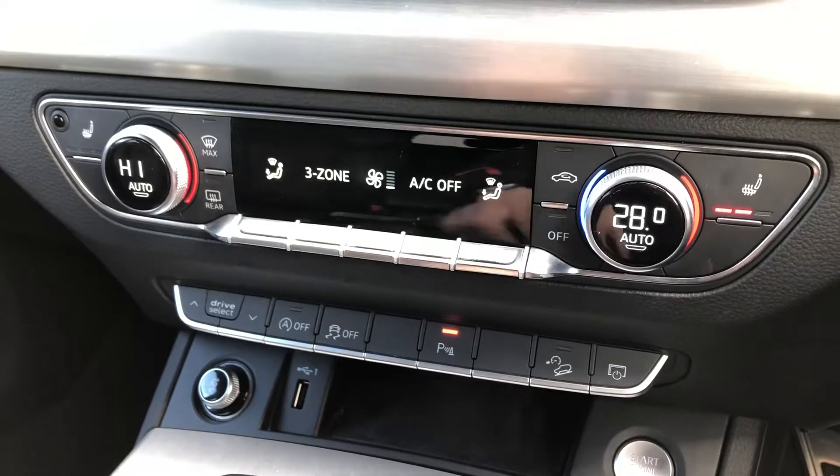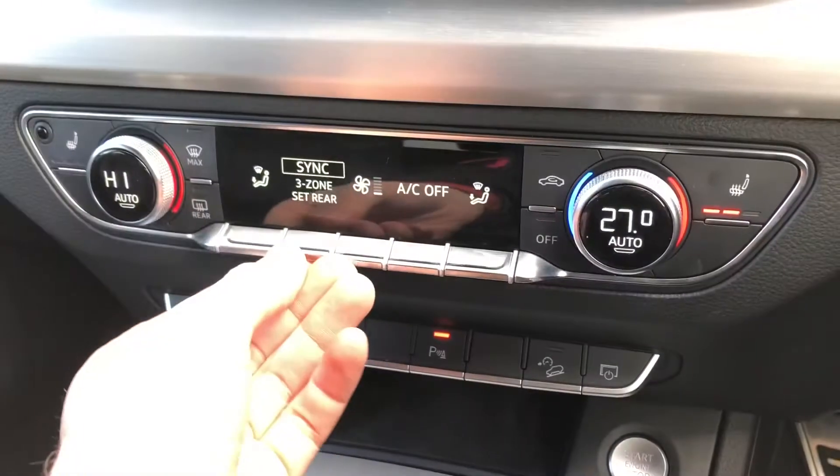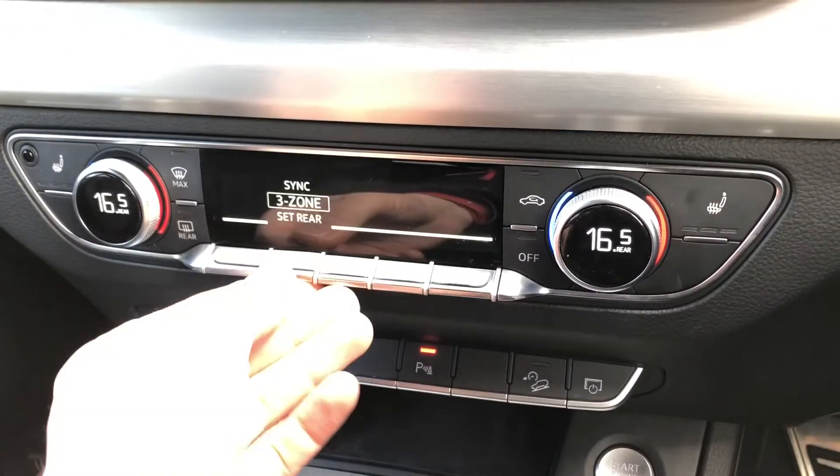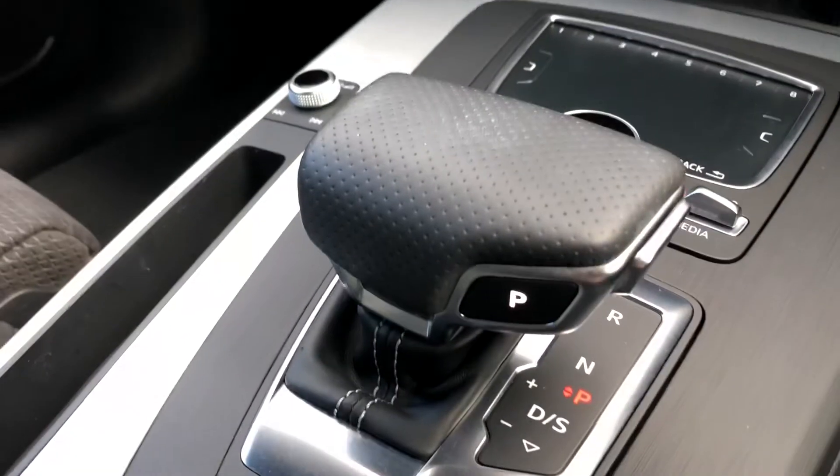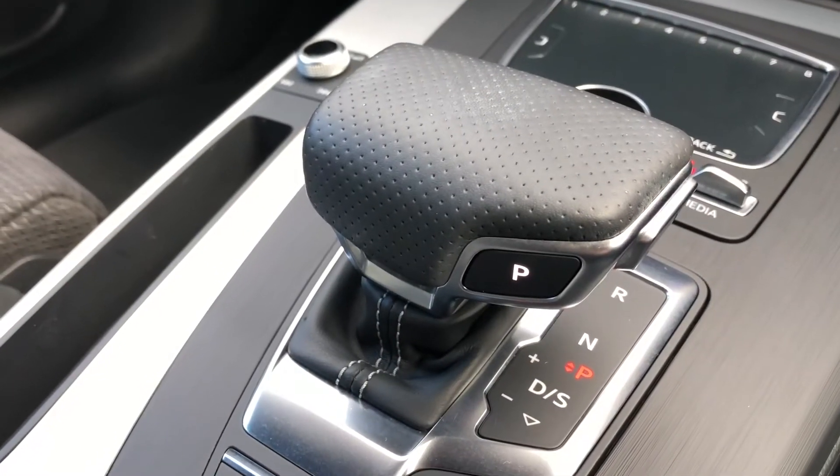From here, underneath the display, you can control your three-zone deluxe climate control, so you can easily control the temperature of the cabin as well as your two front heated seats. And we get a very nice S-Tronic gearbox.